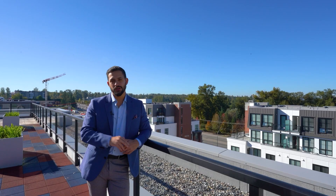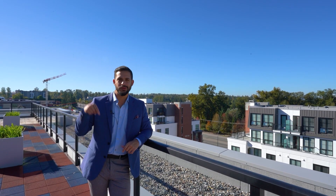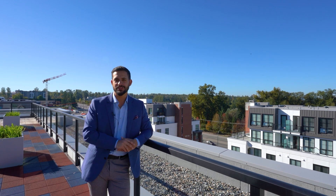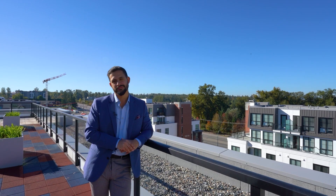So that's enough about this area. Let's go downstairs and check out the unit because you're going to love it. It's actually just one floor below this — penthouse, three bedrooms, two bathrooms, and just over 1,100 square feet. Let's go.